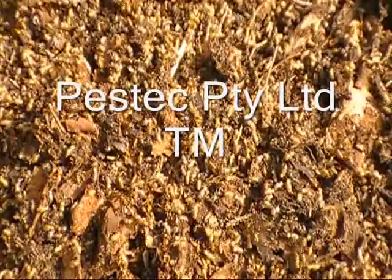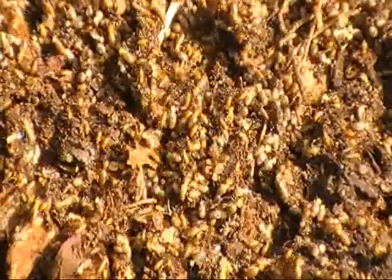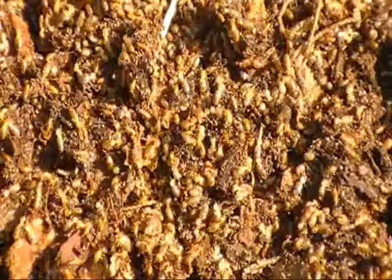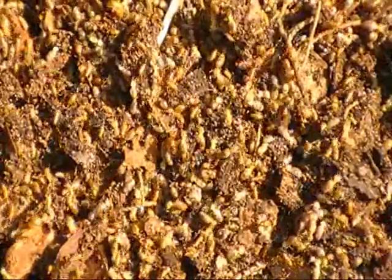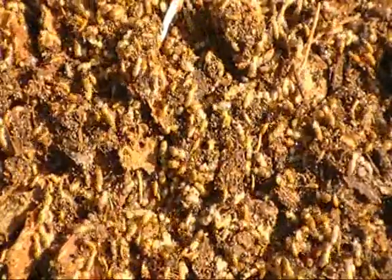These guys here are an Aschutitermes species termite, quite different to the Coptotermes. The colour of the soldiers' heads is a very dark, almost black colour. The colour of the workers' bodies ranges from a light cream colour all the way through to golden colour.